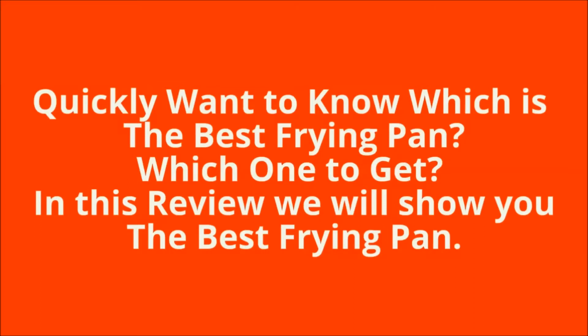Quickly want to know which is the best frying pan? Which one to get? In this review we will show you the best frying pan.